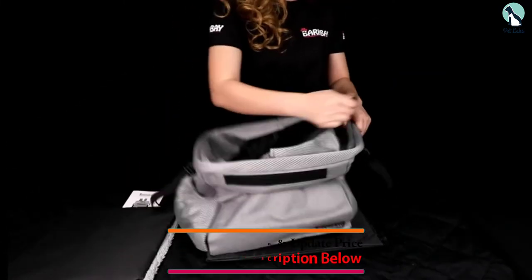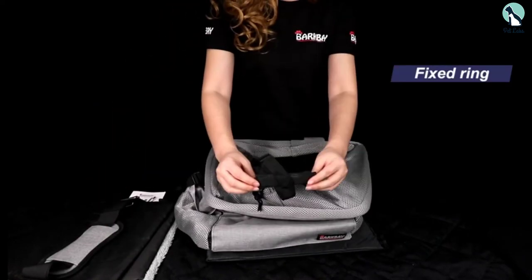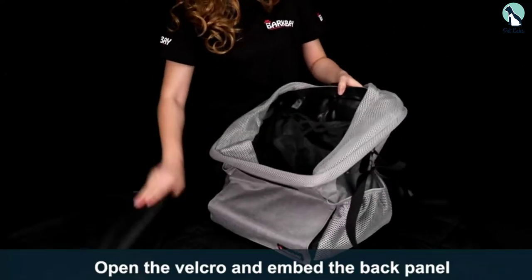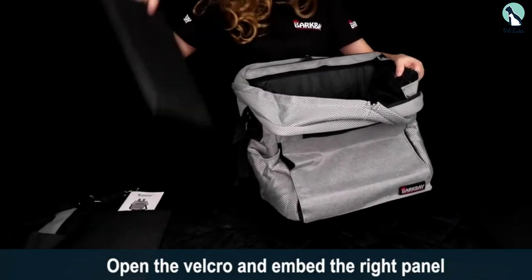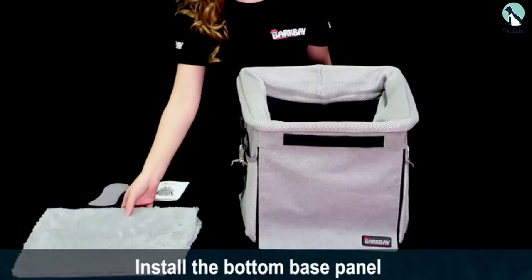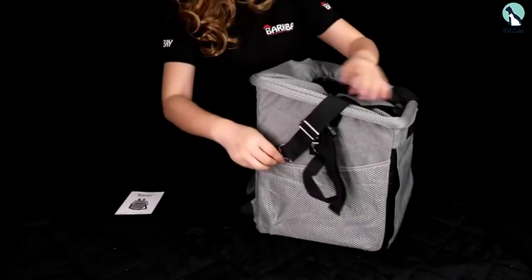The easy-install carrier has quick-release buckles, allowing you to take it on and off your bike quickly when you're out and about. An attached tether prevents your dog from jumping out, and a drawstring mesh cover can be tightened for extra security on the road. BARKBAY's Pet Carrier Bicycle Basket is suitable for canines up to 19 pounds. The sheepskin-lined bottom keeps your furry friend comfortable as you ride, and the removable floor panel makes cleaning easy.